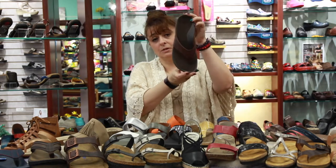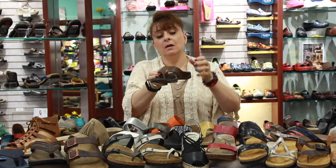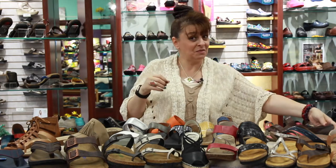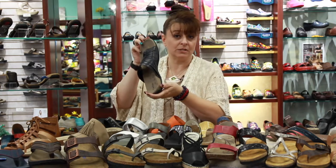Here's another product also made by Abeo — really fun, and again you can see the arch support and heel cup. I know I keep repeating this, but this is what you need to look for when you're shopping for your summer sandals.